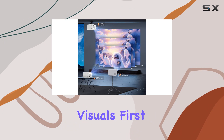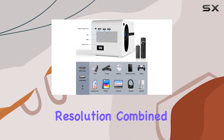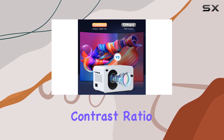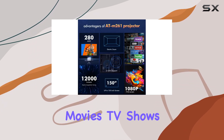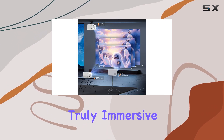Let's talk about the visuals first. With a Native 1080p Full HD resolution, combined with 12,000 lumens of brightness and a high dynamic contrast ratio of 10,000 to 1, the images displayed are sharp, bright, and rich in detail. Whether you're watching movies, TV shows, or playing video games, the visual experience is truly immersive.